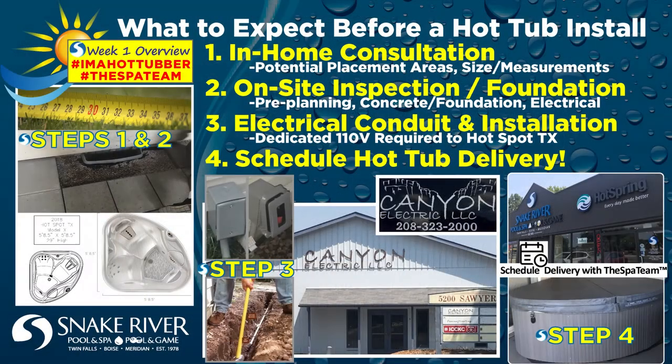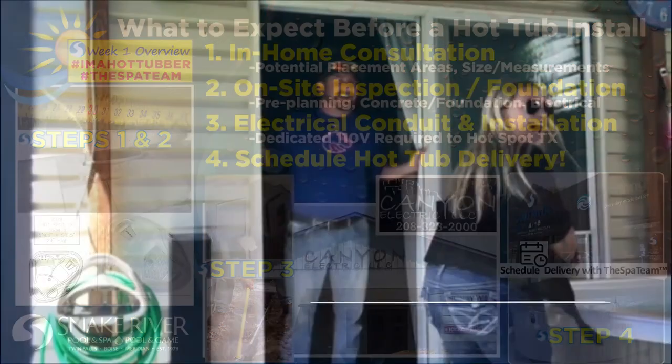In my week one series video, I discussed what to expect before a hot tub install and how the spa team professionals from Snake River Pool and Spa in Boise and the electrical professionals from Canyon Electric LLC in Garden City worked directly with my husband to pull off the ultimate anniversary surprise — a new Hot Spring hot tub.